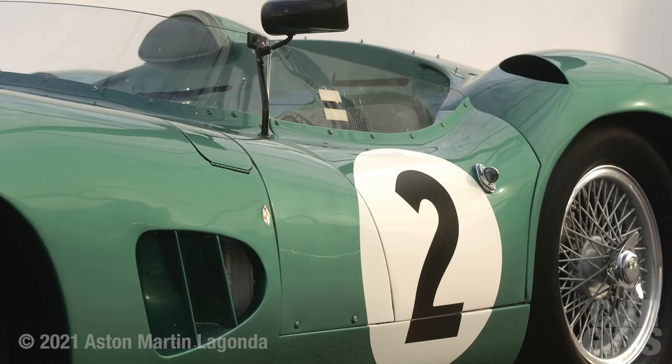It really helped cement Aston Martin's reputation as a serious racing company and carmaker. One sold in 2017 for $22.5 million — that's because of how rare they are. And that one wasn't even the most famous one; it wasn't the one that won Le Mans.